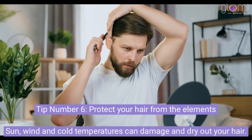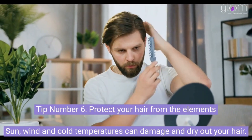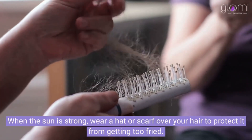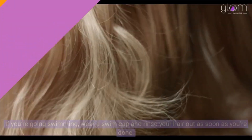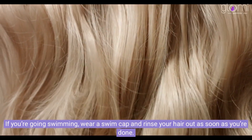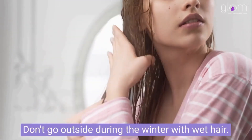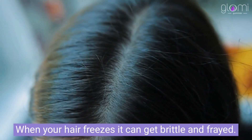Tip number 6: Protect your hair from the elements. Sun, wind, and cold temperatures can damage and dry out your hair. When the sun is strong, wear a hat or scarf over your hair to protect it from getting too fried. If you're going swimming, wear a swim cap and rinse your hair out as soon as you're done. Don't go outside during the winter with wet hair.